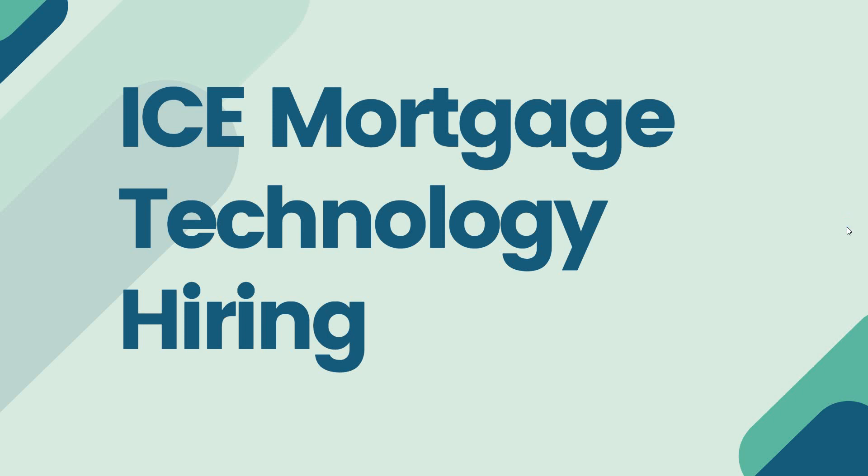Hello friends, welcome to Insight Learners. In this video we have a job update: ICE Modridge Technology is hiring freshers. We shall see the job details.